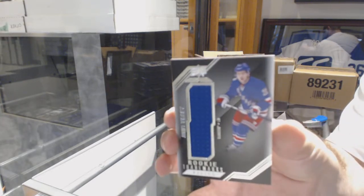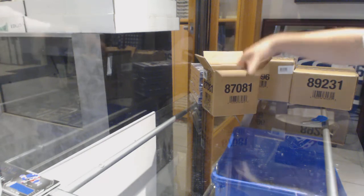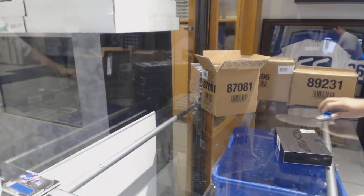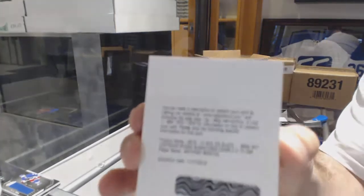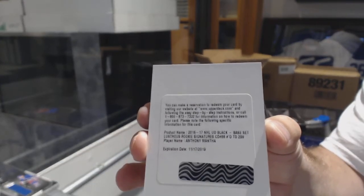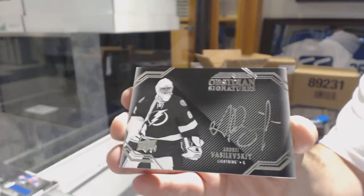And we've got for the Rangers, Rookie Trademarks Jersey of Jimmy V.C. Even when you're trying to sell the card, it's better to have it an 8.5 or a 9 than deal with the buyer wanting to send it back — just my recommendation. For the Flames, Sam Bennett, $2.99. For the Red Wings, $2.99, Anthony Mantha. For the Tampa Bay Lightning Obsidian Signatures, Andre Vasilevsky.